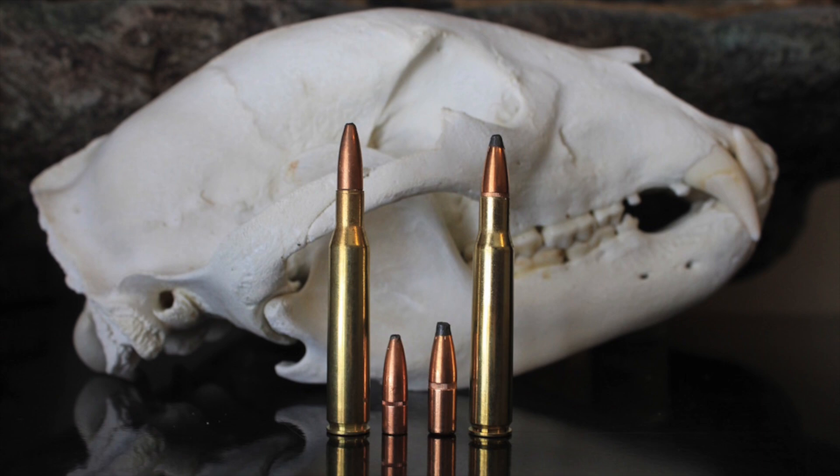The 270 and the 30-06 are both great rifle cartridges. While each may be better suited to specific situations, they're both very solid performers overall. The difference between them is not as great as some people think, and the animal will never know the difference if your shot is placed in the right spot.